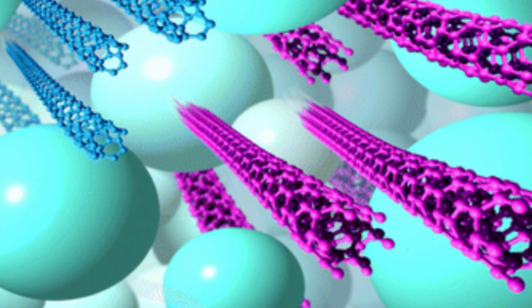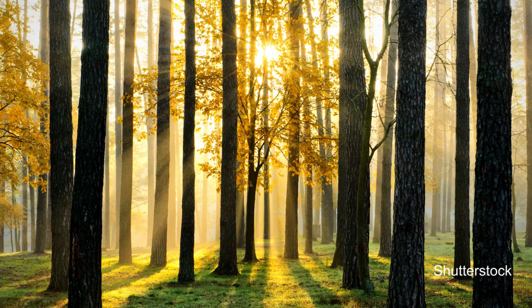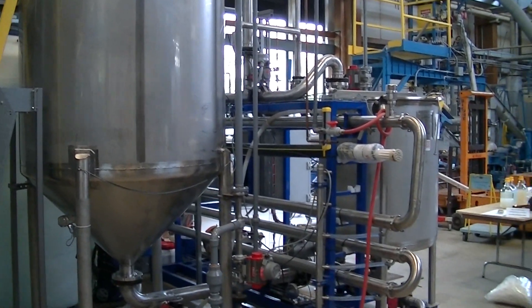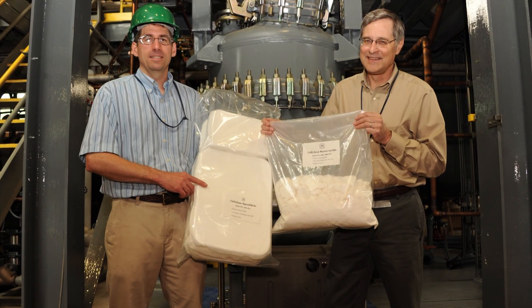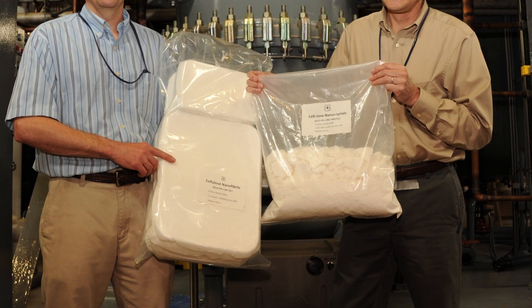With all the talk these days about fancy nano this's and that's, you might be surprised to know that the latest nanomaterial comes from a seemingly low-tech lab — the forest. We're taking you to a pilot plant at the U.S. Department of Agriculture's Forest Products Laboratory in Madison, Wisconsin, where chemical engineers begin with material from wooden plants, cellulose, and extract tiny structures known as cellulose nanomaterials.